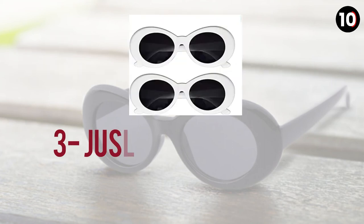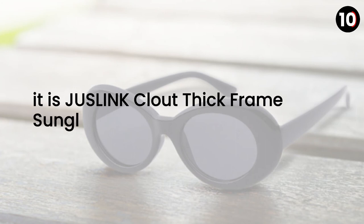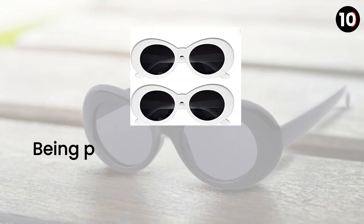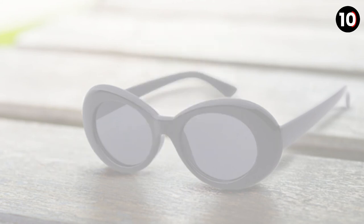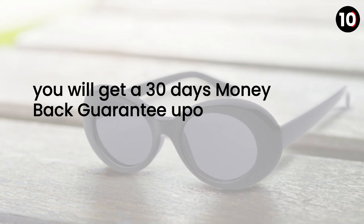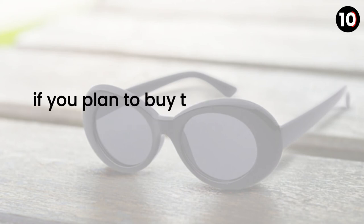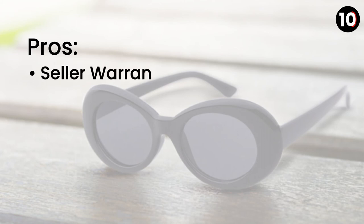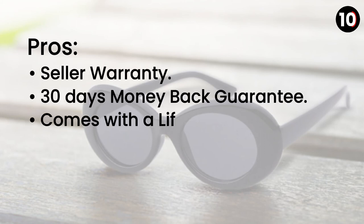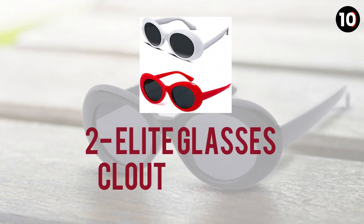Number 3: Jeslin Cloud Thick Frame Sunglasses. These are rocking looking goggles packed with plastic frames and composite lens, making them highly durable. The lens width is 50 millimeters and the lens height is 40 millimeters. You will get a 30 days money-back guarantee upon buying these cloud goggles, along with a lifetime support guarantee. Pros: seller warranty, 30 days money-back guarantee, lifetime support guarantee. Cons: none.